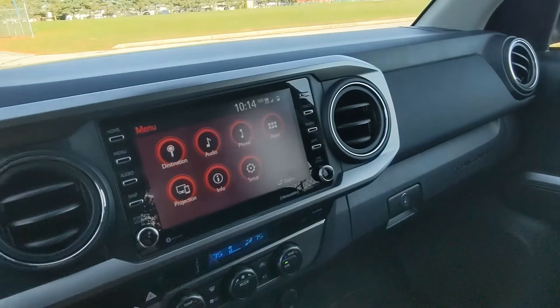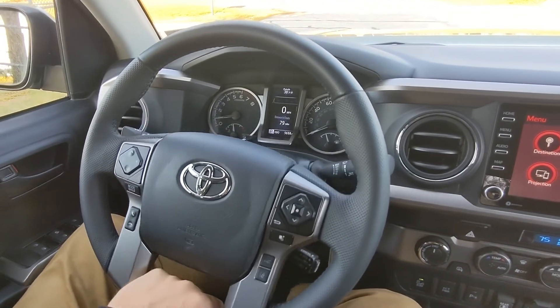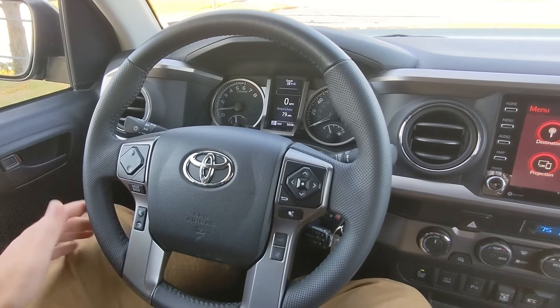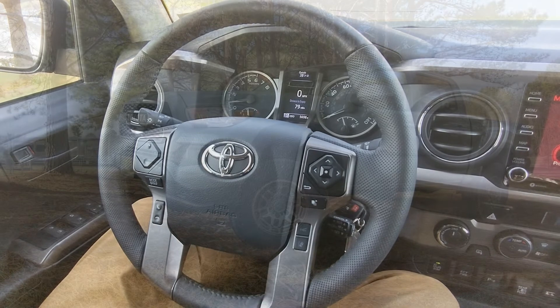That is pretty much the interior of the 2022 Toyota Tacoma Trail. If there's a feature I didn't go into enough depth on and you have questions, be sure to leave them in the comments below and I'll find you an answer — or point you in the direction of one. Thanks for watching.